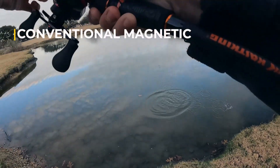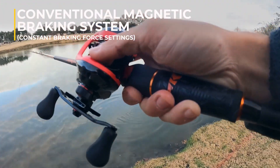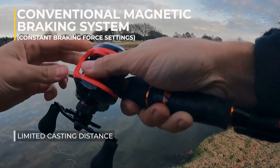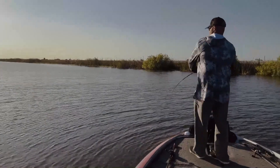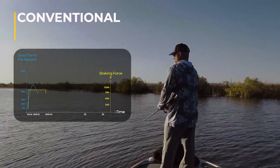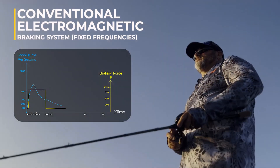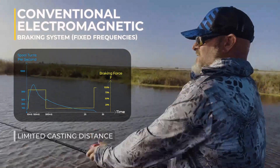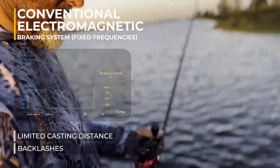Conventional magnetic braking fishing reels have constant braking force settings for each level, which could lead to limited casting distance or backlashes. Conventional electromagnetic braking uses fixed frequencies for electromagnetic induction braking, which may result in excessive force or potential backlash.